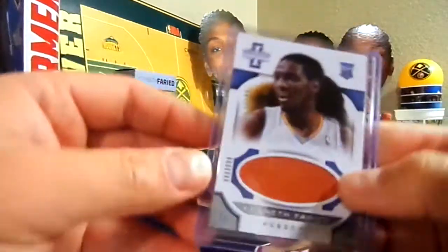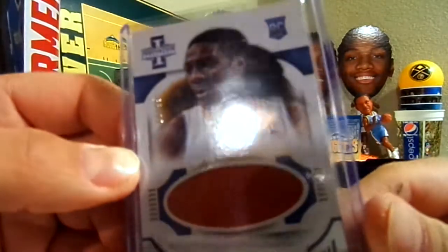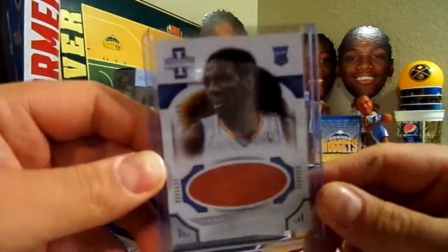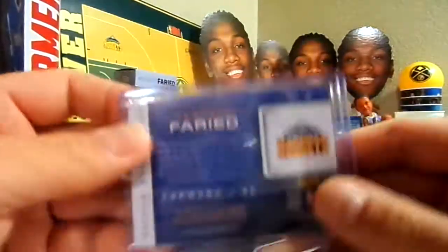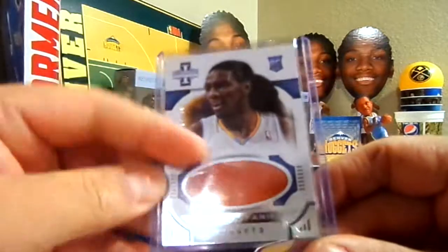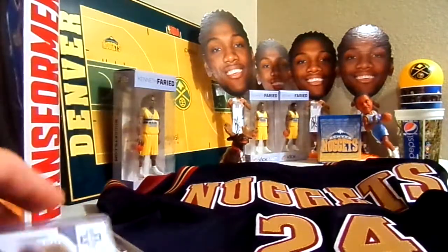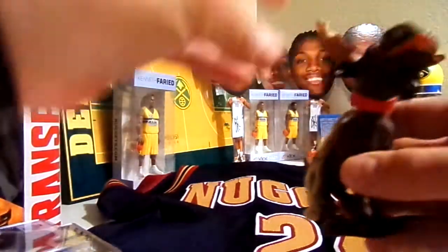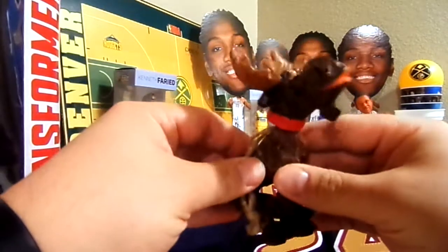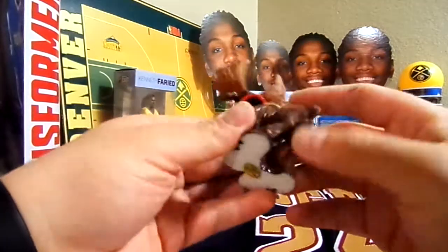The last card is a Kenneth Faried game-used basketball card, numbered 11 of 99 from his rookie year — a Denver Nuggets piece of basketball, pretty cool. He also sent me a Christmas ornament — a moose Christmas ornament bobblehead. He knows I like bobbleheads, so I thought that was pretty awesome.